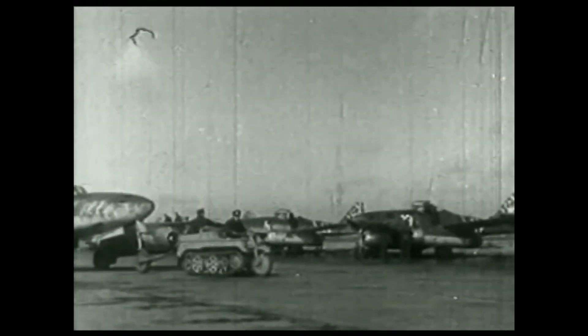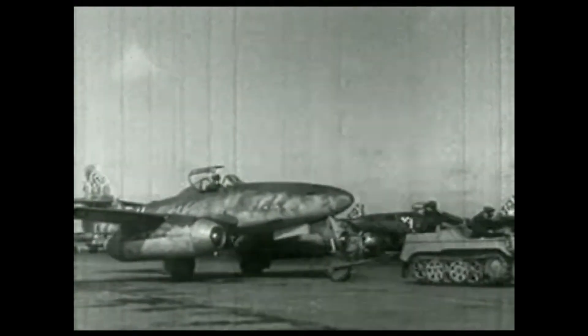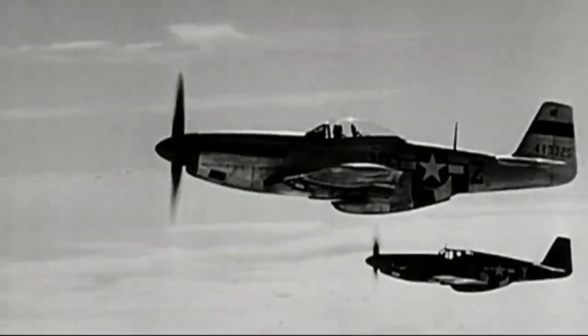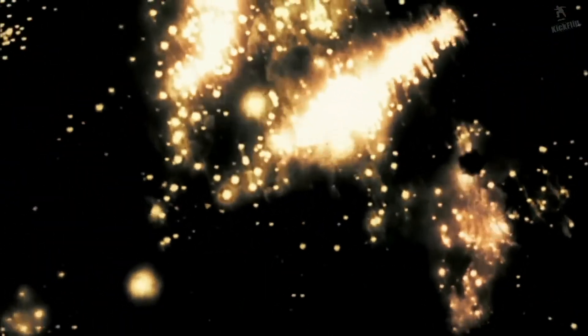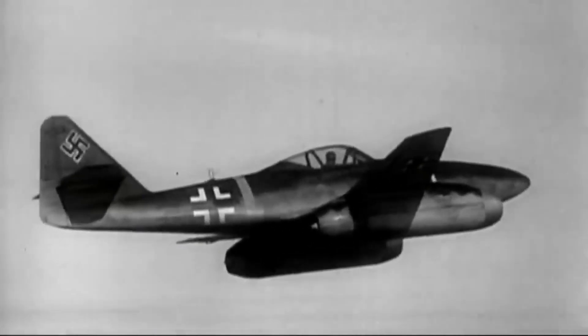The Messerschmitt Me 262, Germany's pioneering jet fighter, was originally designed for day operations. However, the dire circumstances of World War II necessitated its adaptation as a night fighter. The relentless Allied bombing campaigns created an urgent need for effective nocturnal defense. With its superior speed and advanced technology, the Me 262 had the potential to intercept enemy bombers under the cover of darkness.